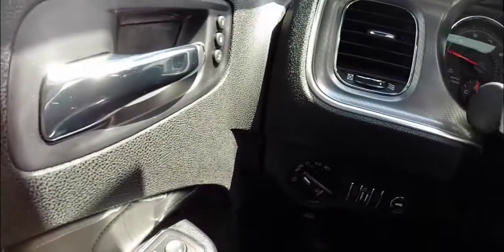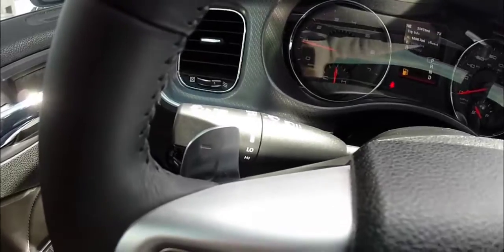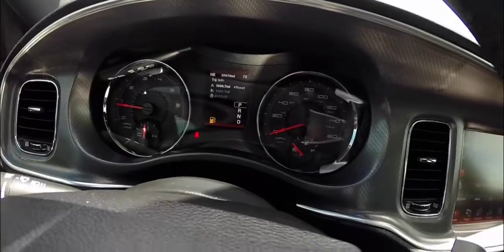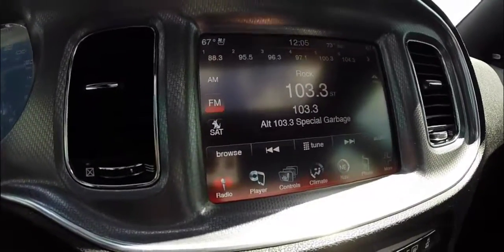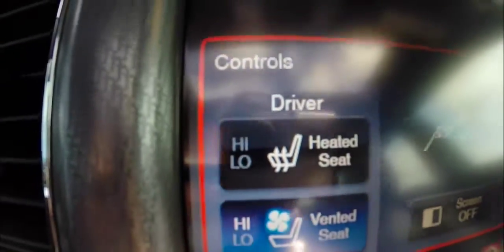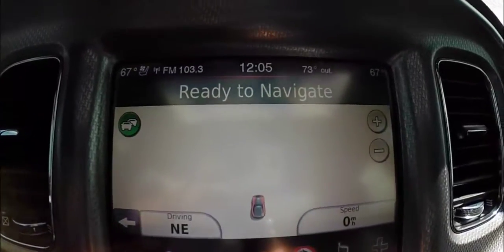Sweeping across the interior: steering wheel mounted controls for your Bluetooth Uconnect audio system, trip computer, and cruise control. We also have paddle shifters mounted on the steering wheel for manual shift ability. The instrument cluster has a center mounted color TFT screen for your trip computer. The 8.4 navigation system. This vehicle is also equipped with heated and cooled seats, and it has a Garmin navigation system as well.